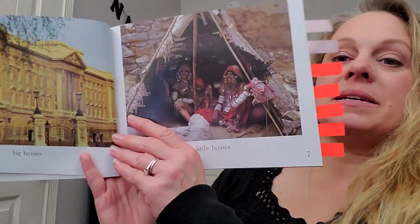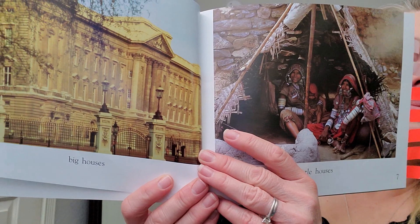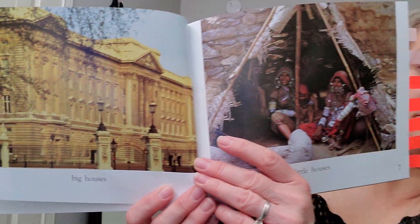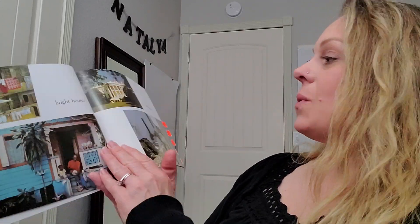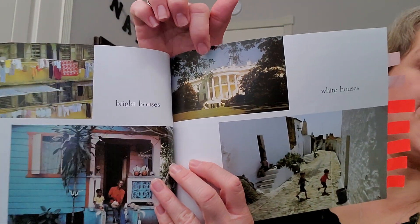Big houses, little houses. Bright houses, white houses. Do you know who lives here?